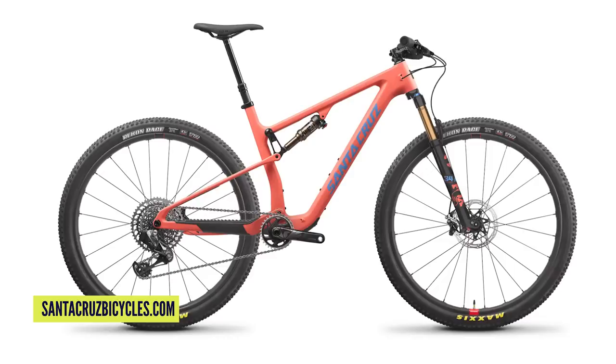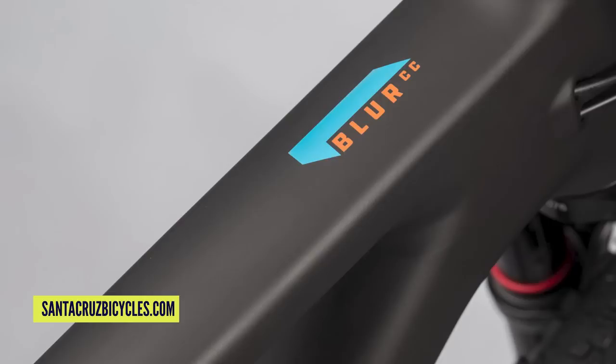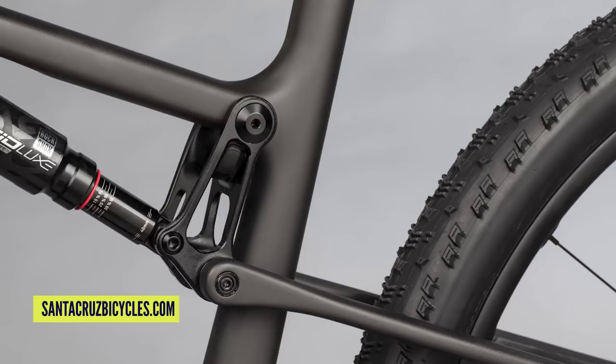There's also a TR model. The Blur used to come in the Blur and Blur TR — the slightly longer travel version. The TR is 115 mil rear and 120 mil front, whereas the regular Blur is 100 mil front and rear. The TR uses a 45 mil stroke shock versus the Blur's 40 mil stroke shock, and both shocks fit both frames so you can swap between them. They do C and CC carbon models. The frame is 289 grams lighter than the previous VPP model — that's why they've done this for this World Cup style bike.